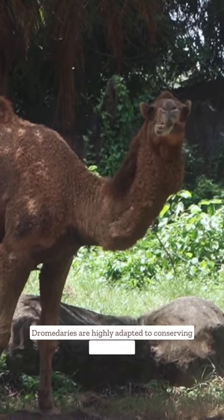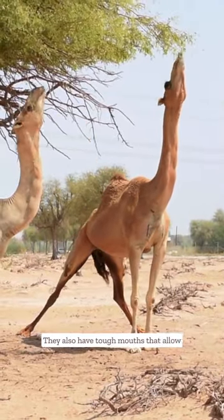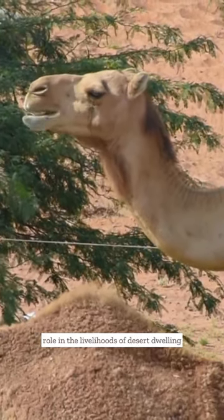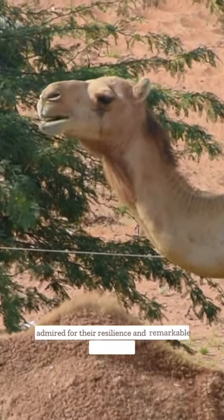Dromedaries are highly adapted to conserving water, being able to survive for long periods without drinking. They also have tough mouths that allow them to feed on thorny desert vegetation. These remarkable creatures have played a crucial role in the livelihoods of desert-dwelling communities throughout history and continue to be admired for their resilience and remarkable adaptations.